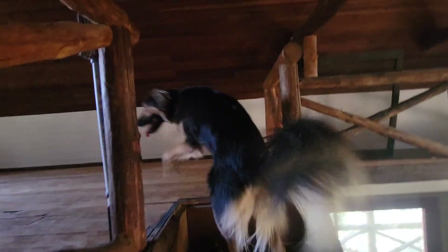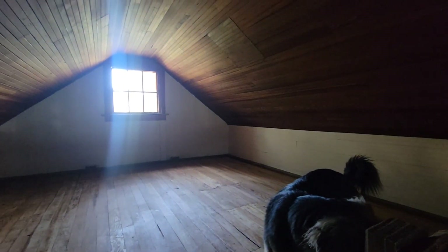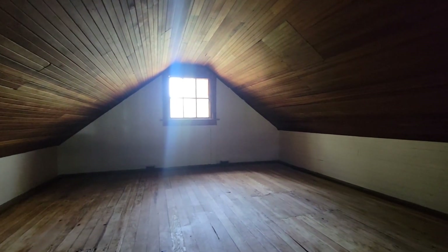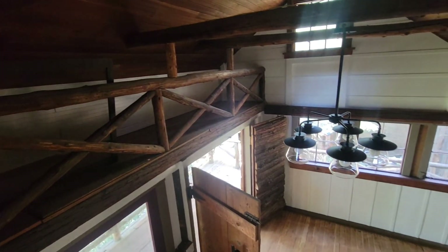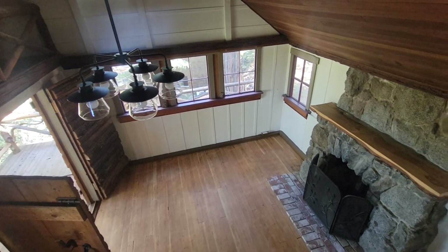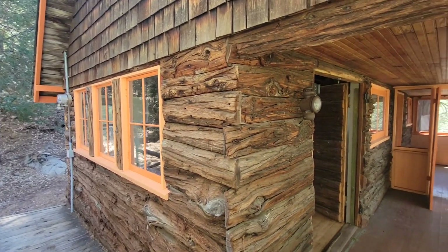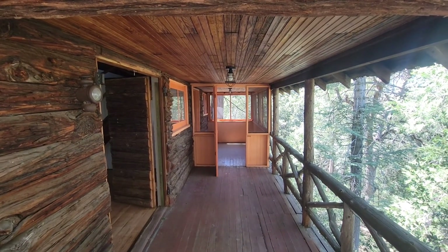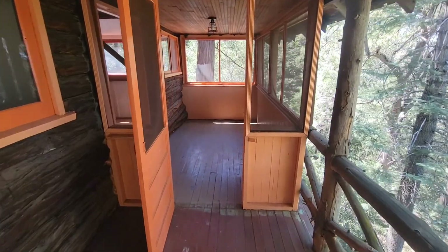Heading up to the loft. There's a little offshoot sunroom here.